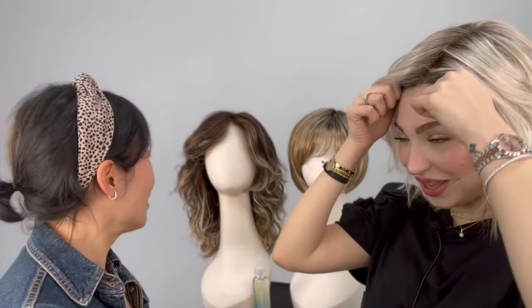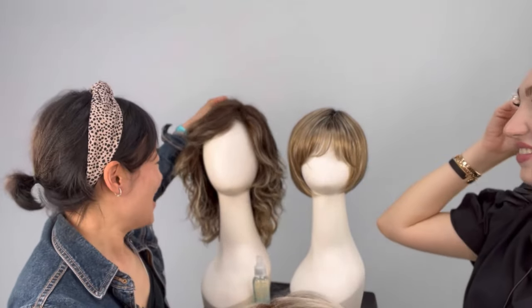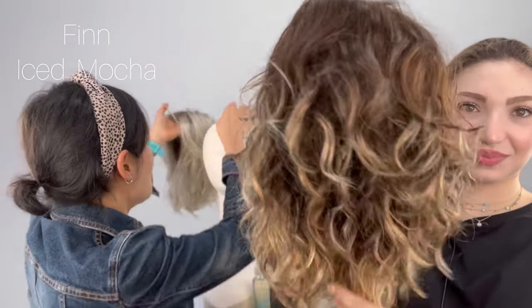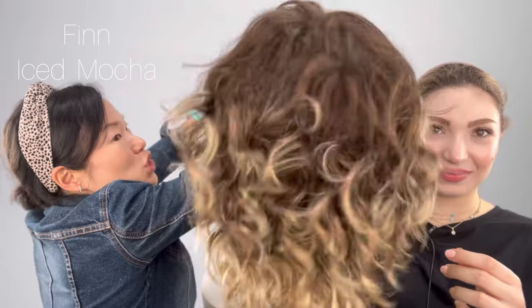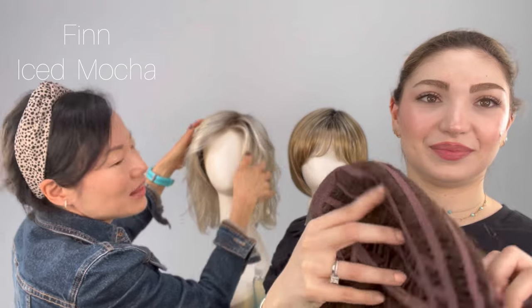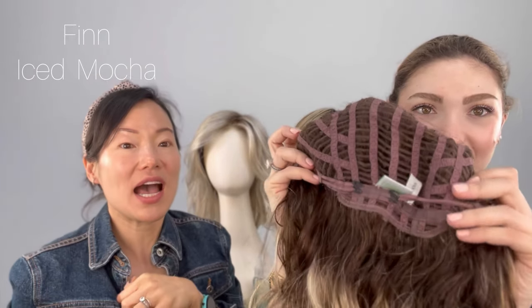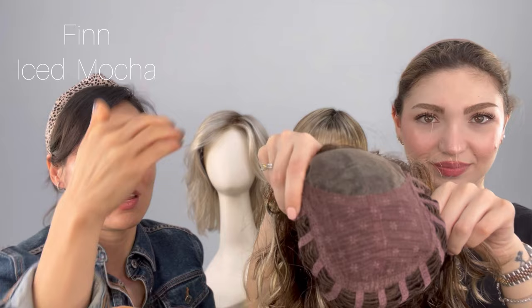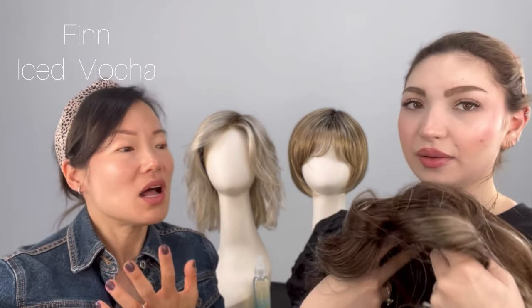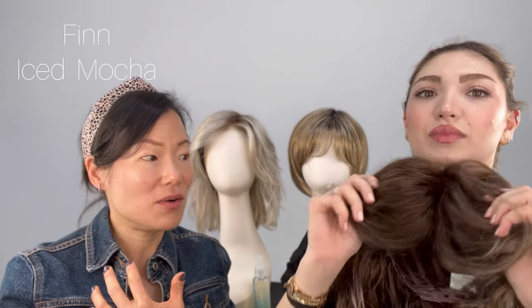I love it — just look at this dimension! I want to see it on another wig, let's do it. Sometimes I get spray happy — I spray everything. So this one, let's talk about her. This is Finn in Iced Mocha from the coffee collection. Look at that beautiful color sort of melting in there — the highlights look painted on.